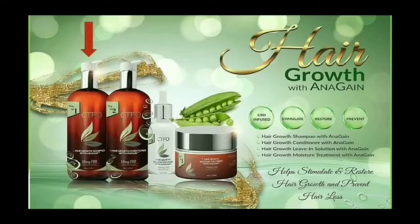Next up, hair growth conditioner is the second step of our four-step system to increase hair growth. Anagane stimulates specific signal molecules in the hair to reactivate and promote growth. Anagane combined with 15 milligrams of CBD per container helps to give your hair the nourishment and stimulation needed to grow fuller and thicker.